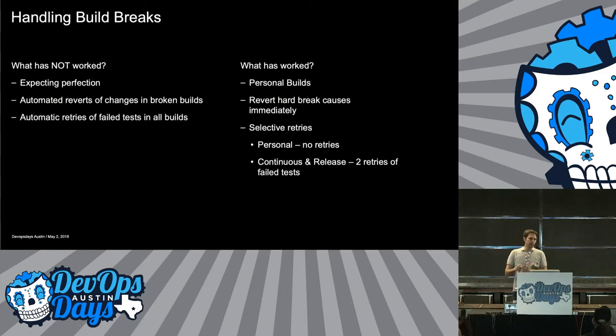What has worked: introducing personal builds, letting people test their code fully before they integrate. Reverting bad breaks immediately — get those out and let everything else make progress. And then selective retries: in personal builds we don't do retries, but developers can use the build monitoring tools to see what broke and whether it's a known problem or something new they caused. For the continuous release build, for every failure we retry it twice — if those two retries pass, we still call it technically a good build that can push to master or ship.